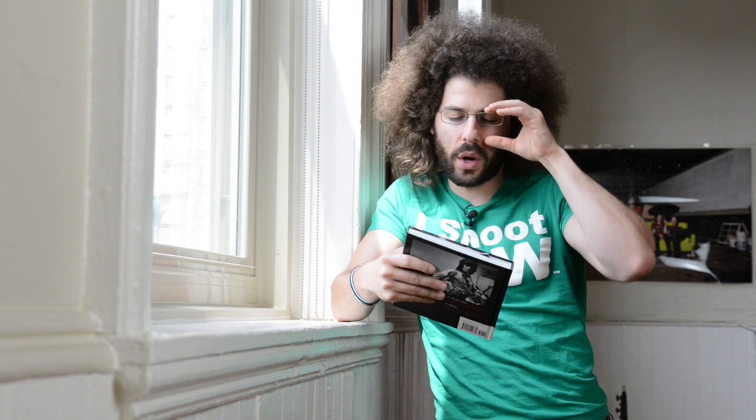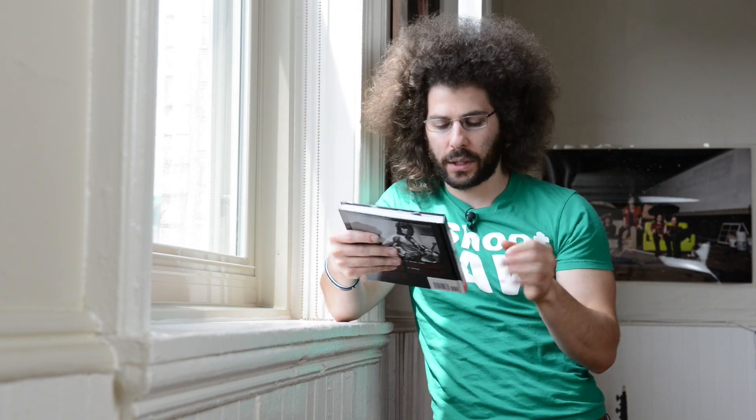Jared Polin, froknowsphoto.com, and it's time for another From My Bookshelf, which I actually hope to build a bookshelf one day. But what book do I have with me today?